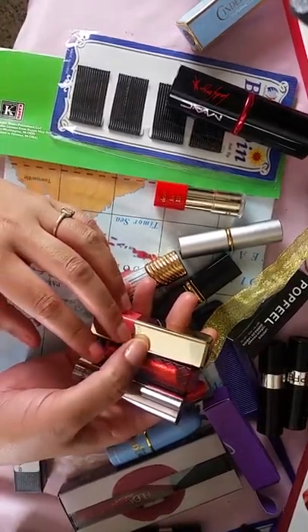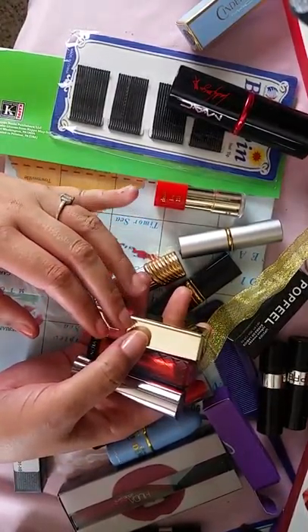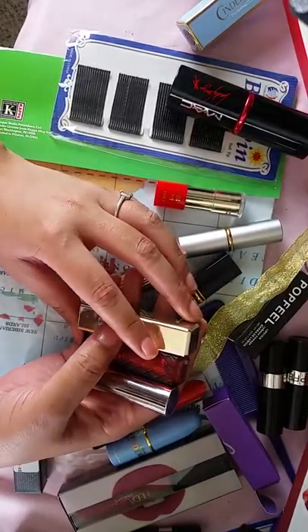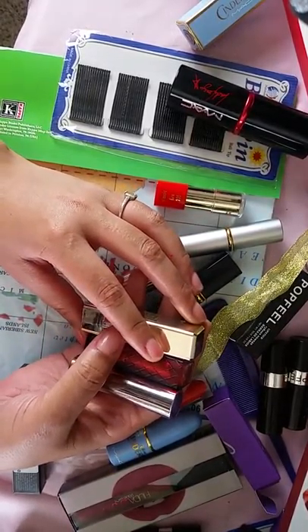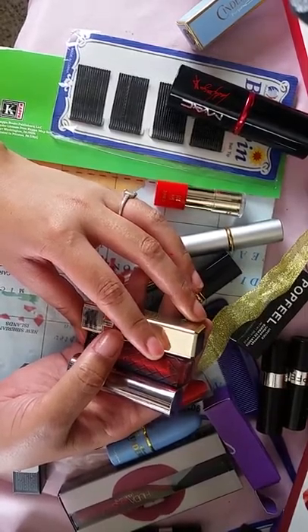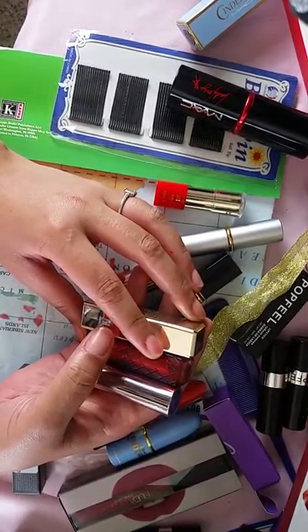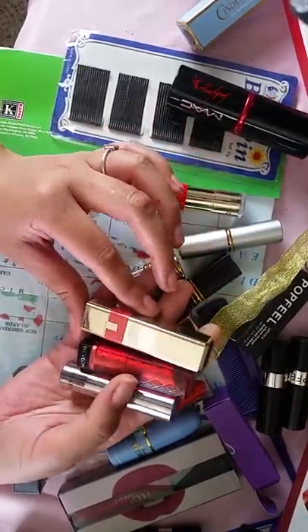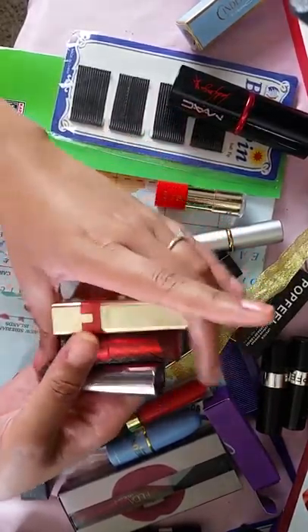Hey everybody, it's Diana Prince and this is Pinup Talk with host Diana Prince. I'm getting back into my makeup tutorials and as soon as I get enough energy and time to doll myself up and actually try them on my face on camera, I'm going to do many tutorials.